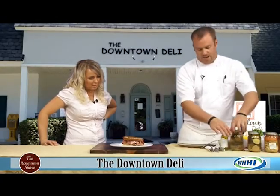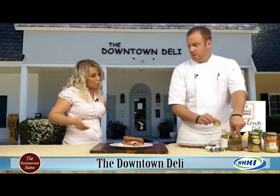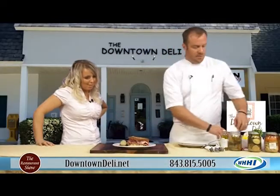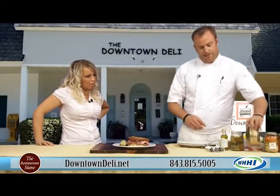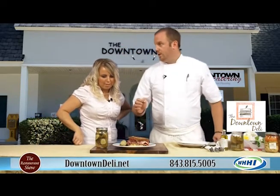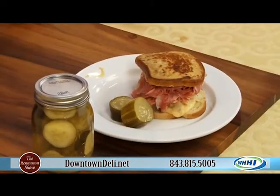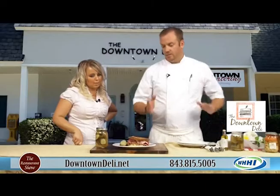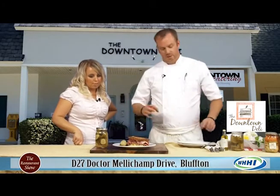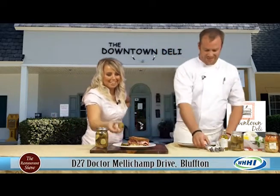That looks awesome. And we make our own pickles in house. Do you sell your own pickles? We sell the pickles — we jar them right here. They're a little sweet, they have a little vinegar in them, and they've got a little spice at the end. It's a little different pickle than you typically see. A lot of them are sweet, or a lot of them are just all vinegar — this is kind of a combination of both. Can I try one? Yeah, get in there.